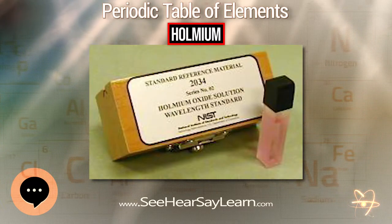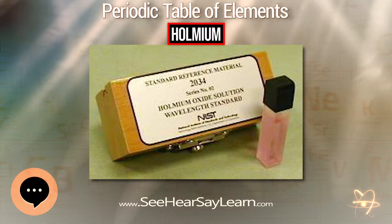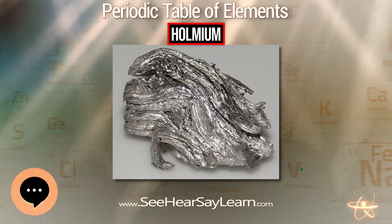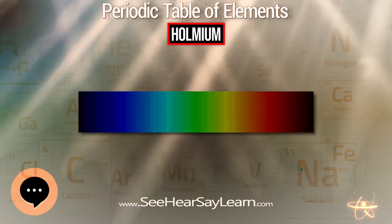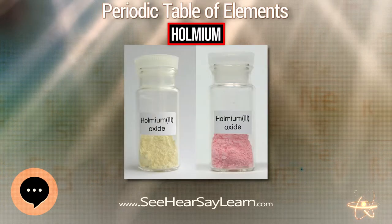Holmium metal reacts with all the halogens. It dissolves readily in dilute sulfuric acid to form solutions containing the yellow Ho³⁺ ions, which exist as 3-plus complexes. Holmium's most common oxidation state is +3. In solution, Holmium is in the form of Ho³⁺ surrounded by 9 molecules of water. Holmium dissolves in acids.